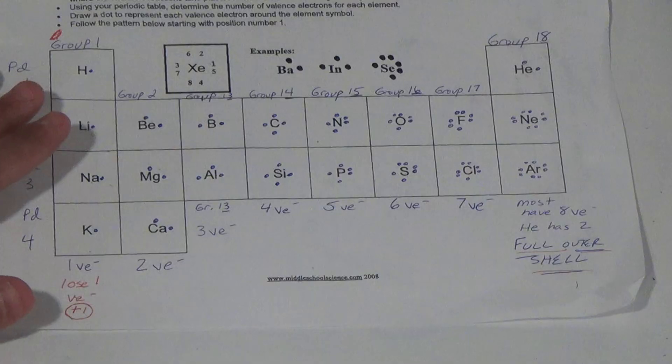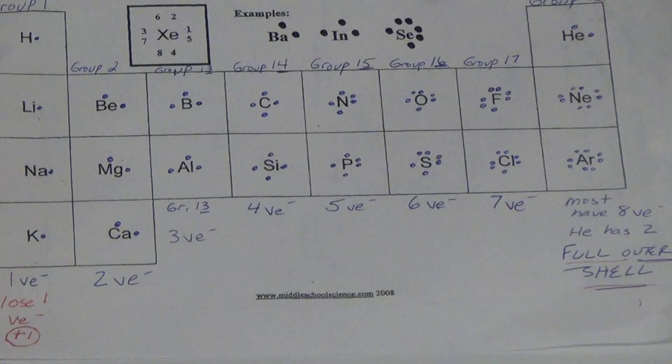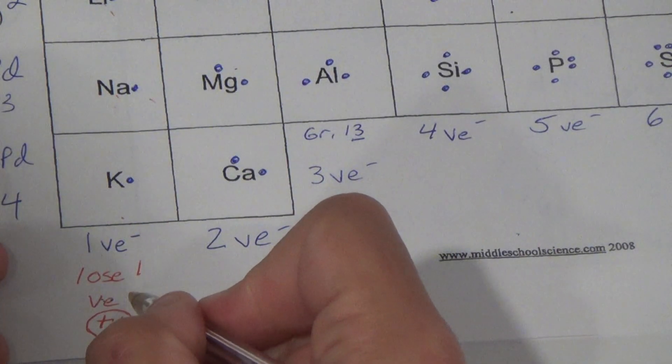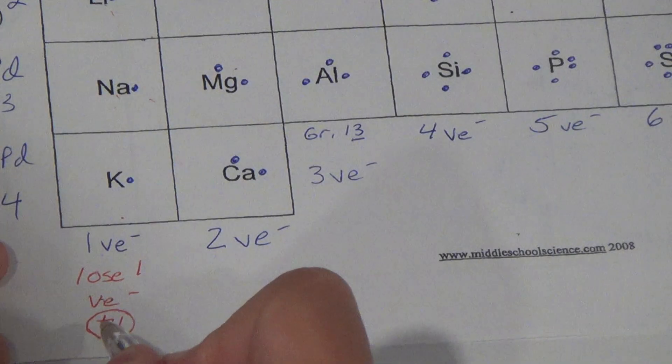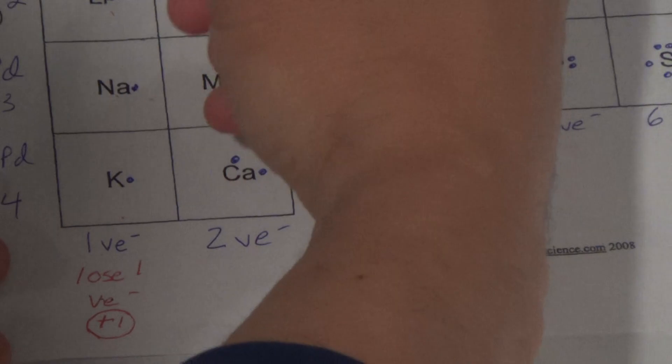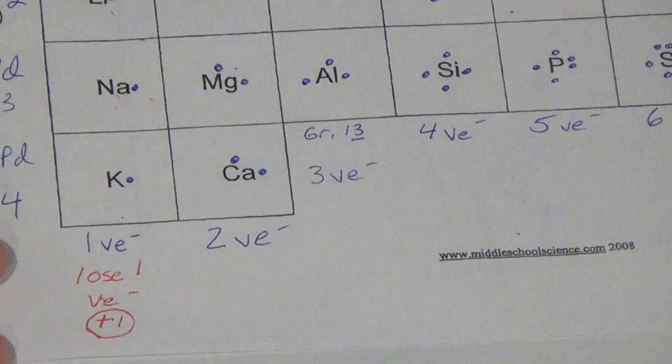So if they lose one valence electron, they're going to have one more proton than electrons. Remember, you don't mess with the protons. Their charge is positive one. So lithium, sodium, potassium all have a positive one charge.